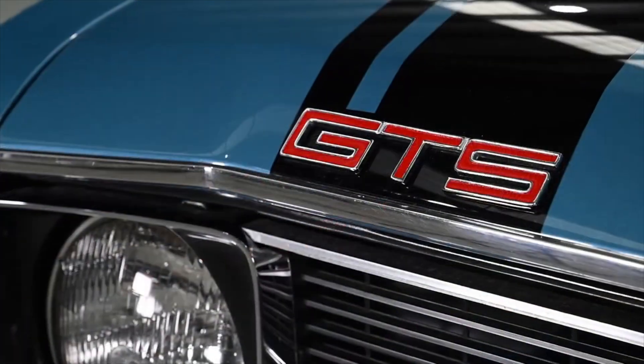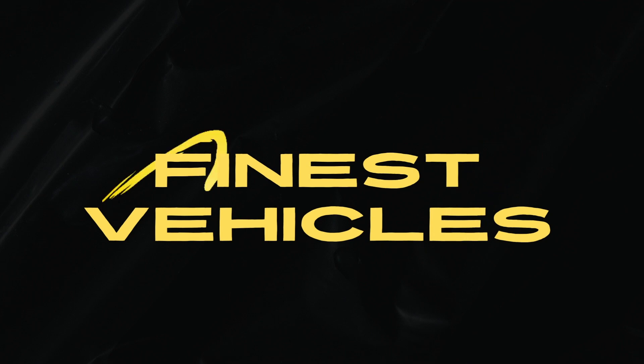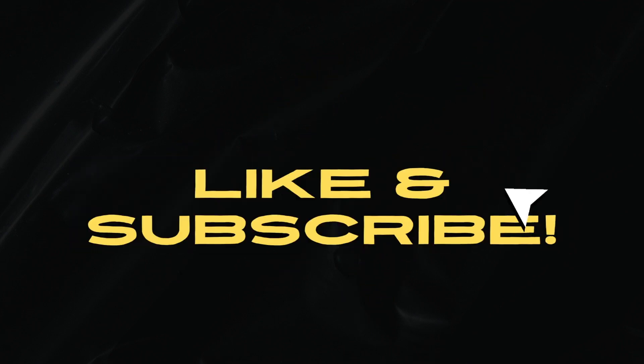Which one would you like to own? Give your opinion in the comments. If you enjoyed this video, please like and subscribe for more of the best new vehicle videos here at Finest Vehicles.